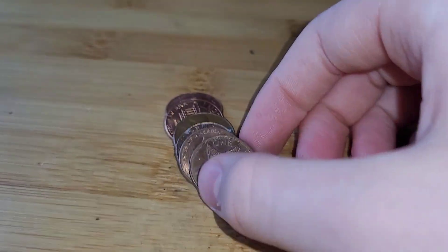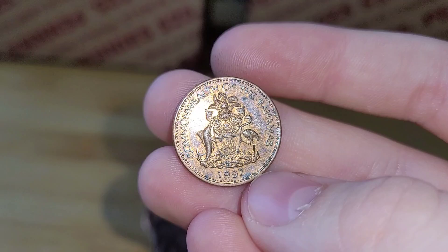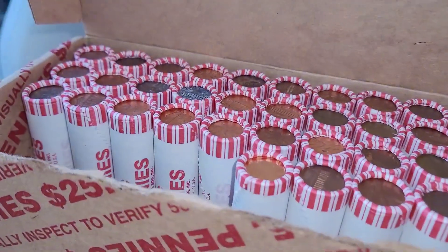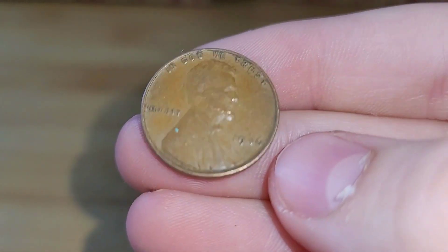Roll 9 has an interesting foreign coin. This foreign coin is a Bahamian coin from 1997. Roll 15 and we have another wheat penny. This wheat penny is from 1946.